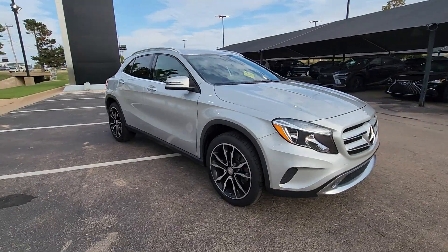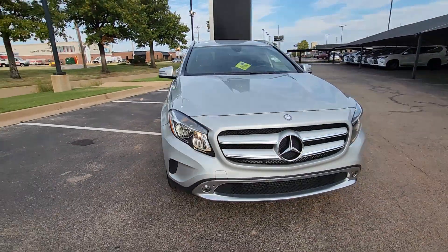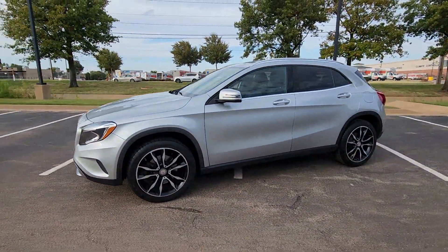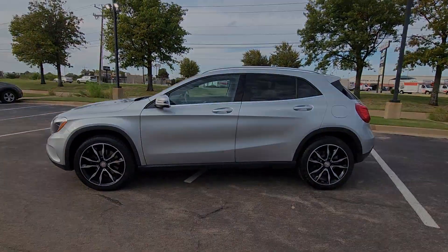Compact, agile, adventurous, and equipped for navigating urban landscapes as well as winding back roads, this sleek, capable crossover brings the spirit of its motorsport heritage along on every journey.